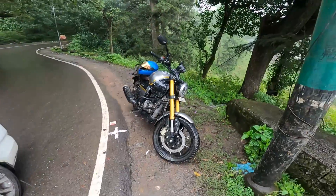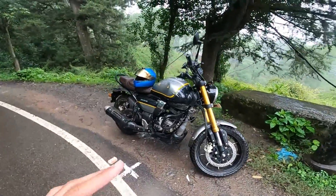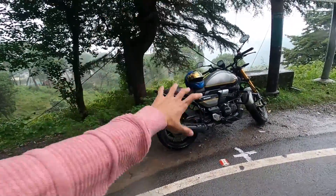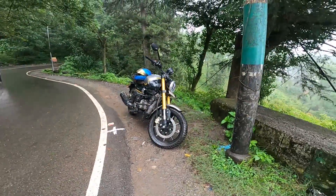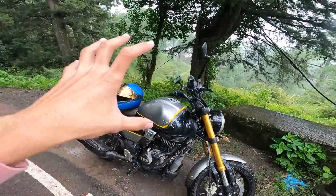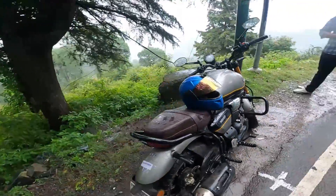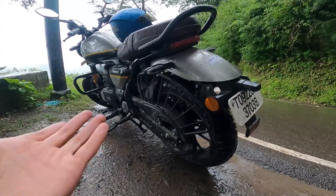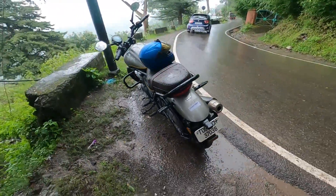Two or three people came up and asked which bike it is, because the Ronin launched recently and hasn't fully hit the market yet — so people were genuinely curious about it. It's a smart-looking bike, I'm not going to lie. The alloy wheels, the muscular-looking tank — and if you look from the side, there's a cover on the chain that gives it the appearance of a belt-driven bike, even though it's chain driven. TVS has done good things with the look of this bike.